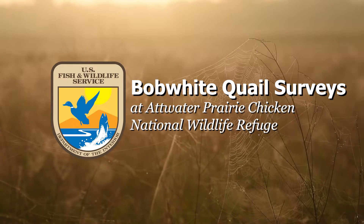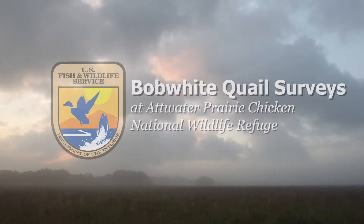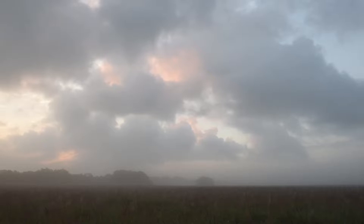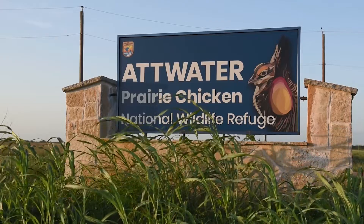Good morning everybody and welcome to Atwater Prairie Chicken National Wildlife Refuge. The U.S. Fish and Wildlife Service logo appears along with the title, Bob White Quail Surveys At Atwater Prairie Chicken National Wildlife Refuge. Although we are named after the Atwater Prairie Chicken, you can find other birds here and other wildlife. So come on, let's go do some quail surveys.